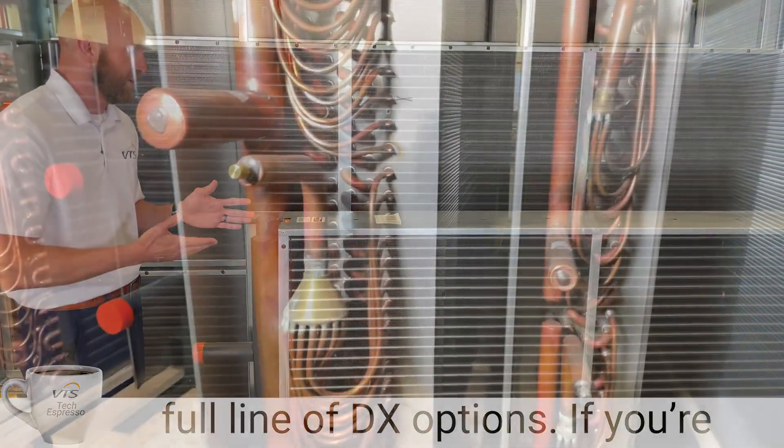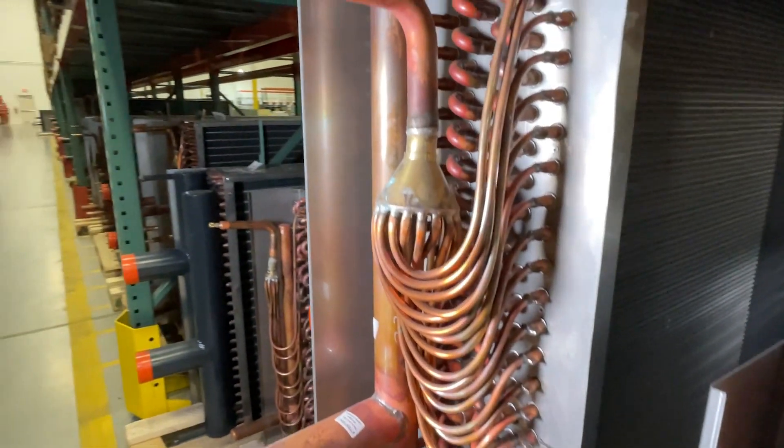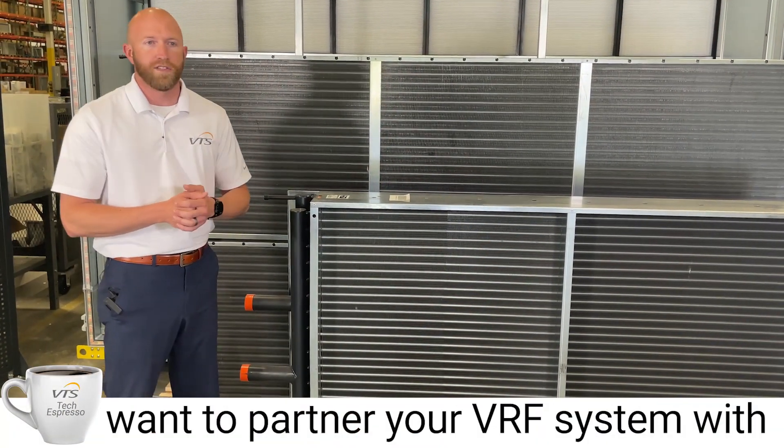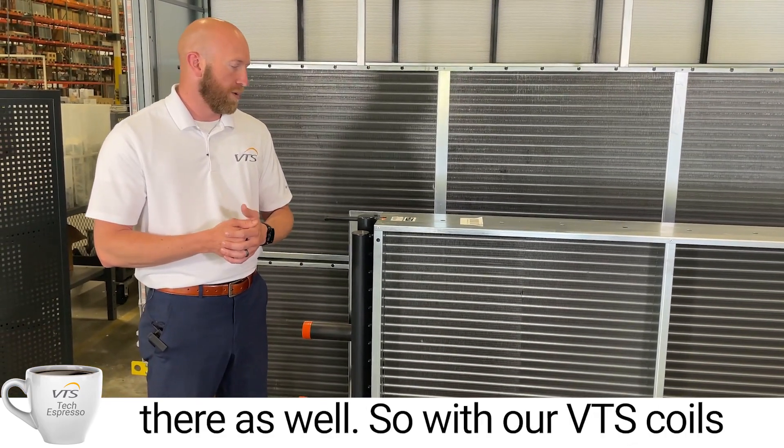We also offer a full line of DX options. If you're looking for DX coils, we have up to six rows in the DX coil option. If you want to partner your VRF system with a VTS air handler, which is quite common, we do have you covered there as well.